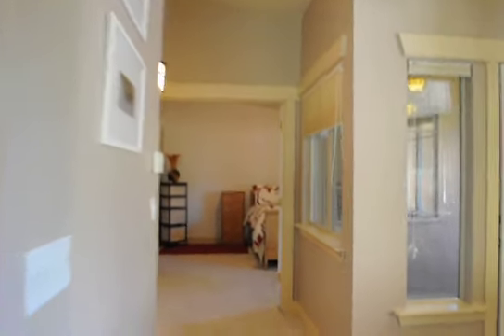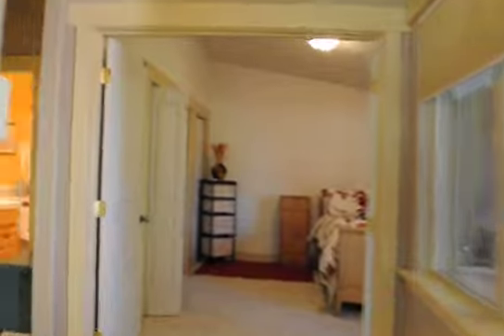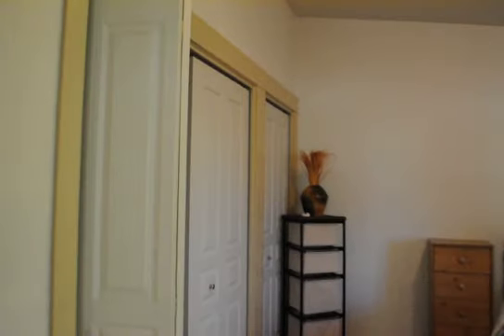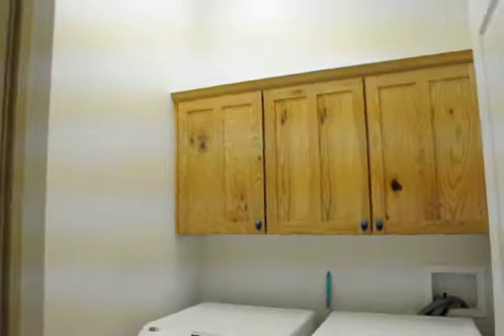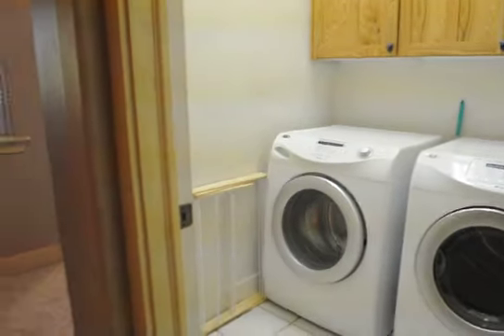This first bedroom has a queen size bed in it currently but could definitely fit a king. It has double doors to open it up, and double closets — a full closet and then an extra side closet. Right outside the door of this bedroom you go down the hall and there's a laundry room.